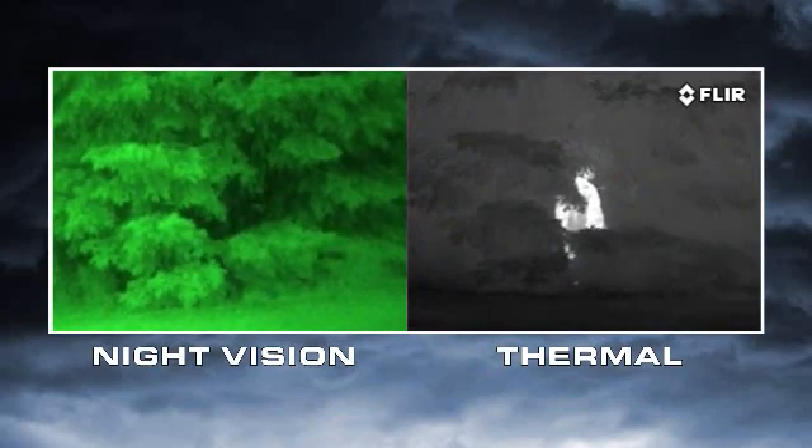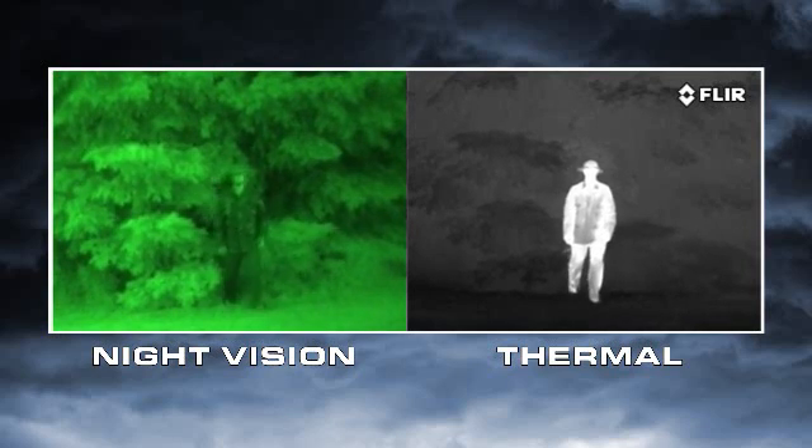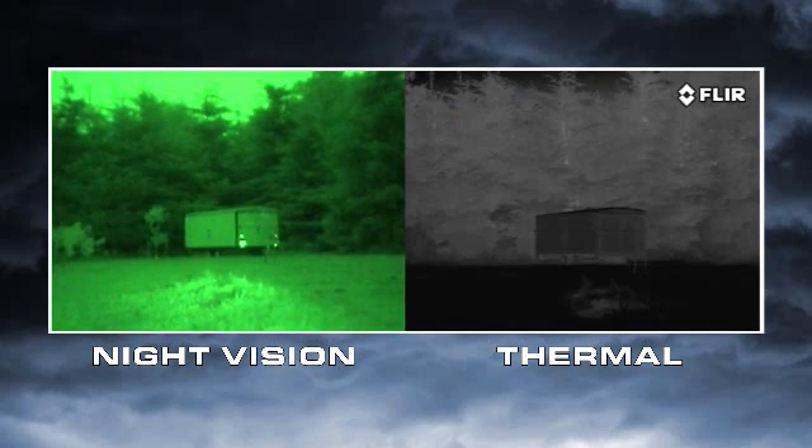Thermal cameras see heat, not light. The more heat an object gives off, the more thermal contrast it generates and the easier it is to see. Everything on Earth gives off heat, and things like people, animals, and car engines generate lots of heat, so they're easy to see, even through camouflage.